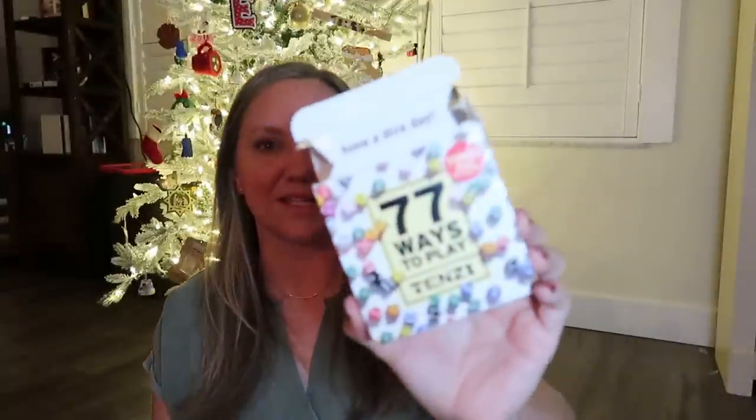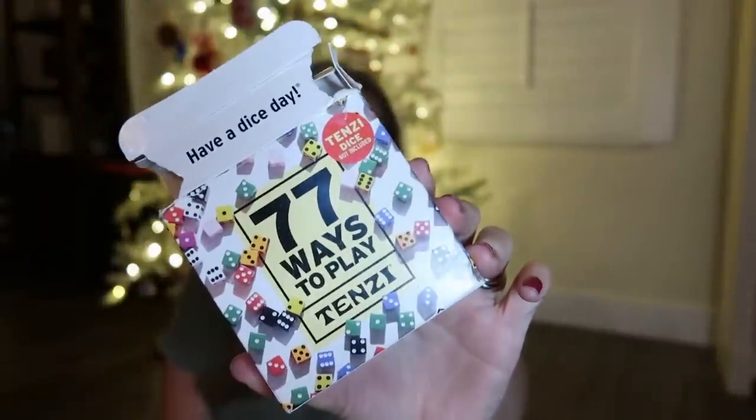Next we have Tenzi — you guys saw it in my educational gift guide but I'm throwing it in again because the size is so perfect for a stocking. Specifically, 77 Ways to Play Tenzi makes it an educational game. Tenzi is where you roll dice as fast as you can to get 10 of the same number. 77 Ways to Play is where it gets educational — some card options are like Oddsy, Evensy, Opposites, and Addsy, where somebody picks a number from 10 to 60 and the first person to roll 10 dice adding up to that number wins.